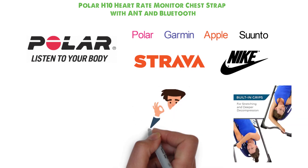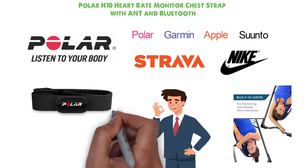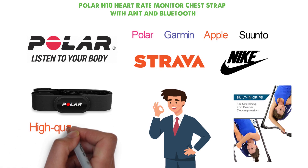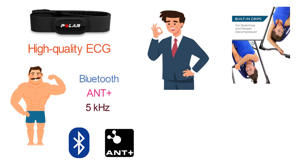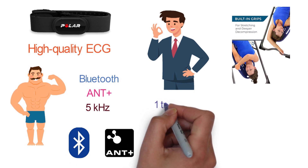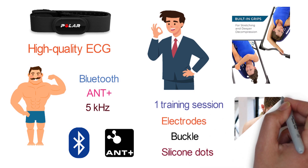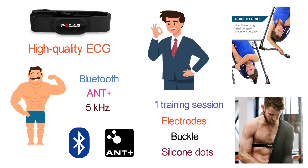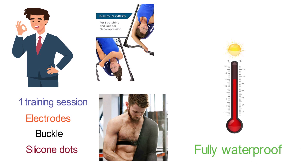Widely recognized for its supreme accuracy and top precision, the Polar H10 is an extremely accurate heart rate sensor able to provide high quality ECG measurement. This monitor is the choice of many pro athletes. It features Bluetooth, ANT+, and 5 kHz to offer a wide range of connection options, and you can use Bluetooth and ANT+ simultaneously. The internal memory holds one training session, and with improved electrodes and easy-to-use buckle and silicone dots, the strap is comfortable and interference-free. The Polar H10 is fully waterproof with an operating temperature range from 14°F to 122°F.